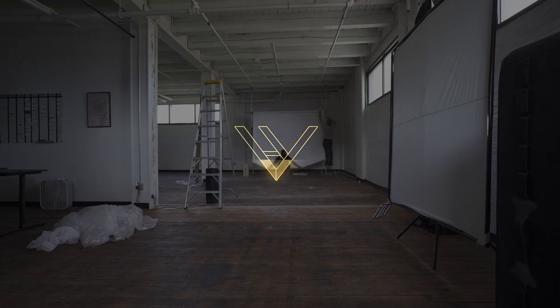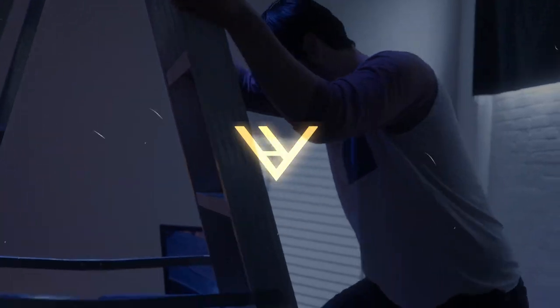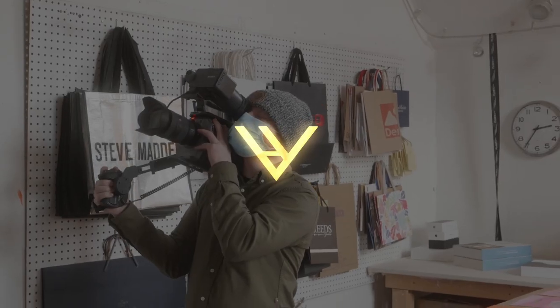Hey, what's going on guys? Welcome to Hill and Valley Creative. Today we're going to be giving you a tour of our studio. This is a video we've wanted to make for quite a while now, but we've been making small changes and working on the studio, but we feel it's in a good spot now to show you guys, so come on in.